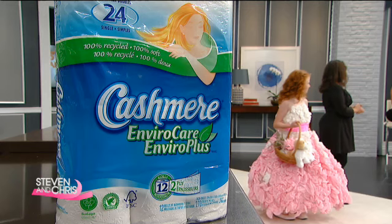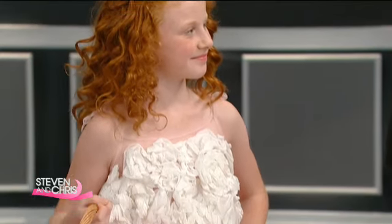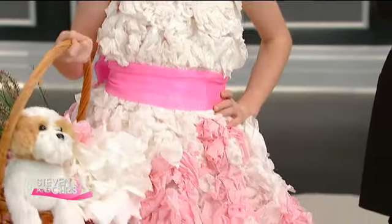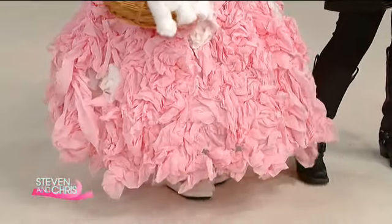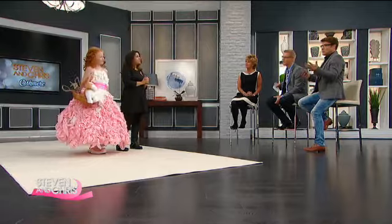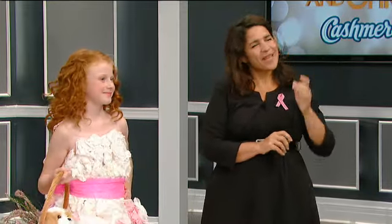Izzy, you're using EnviroCare bathroom tissue. Well, Bridget is kind of the future for us, so that's why we've chosen her to use the EnviroCare — that's 100% recycled fiber and 100% soft. And this is our first ever endeavor into a children's collection, so it's truly remarkable. The inspiration is Hollywood Glamour Garden Party, and you've done an amazing job. I can see the flowers in there. She's my little Shirley Temple. You're so flawless and perfect — that is just an amazing dress.